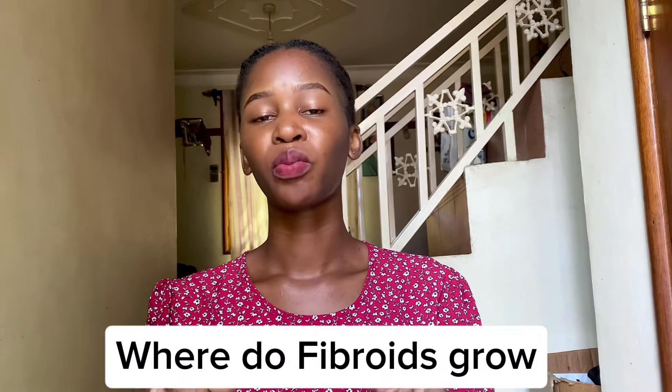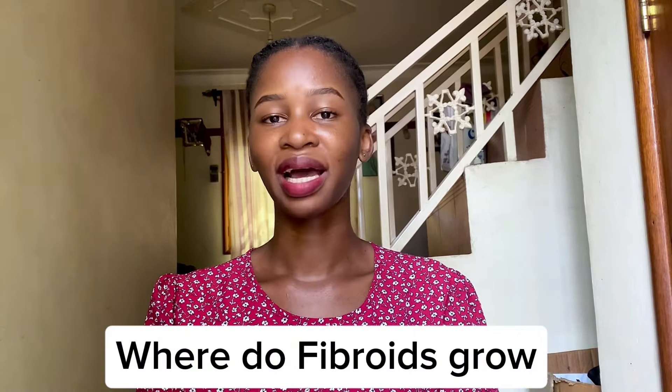Women who have never given birth or had children are also at risk of getting fibroids. Early onset of menstruation is another risk factor because of the presence of estrogen and progesterone — fibroids thrive on these hormones. Fibroids can develop within the walls of the uterus, in the main cavity of the uterus, and also on the outer surface of the uterus. There are different types depending on where they are located.